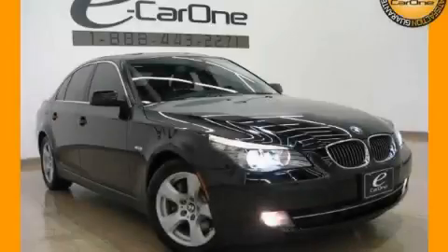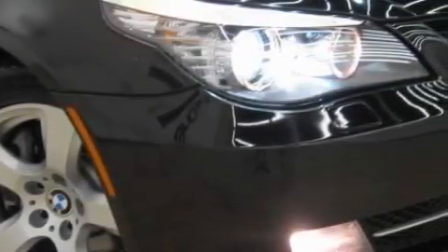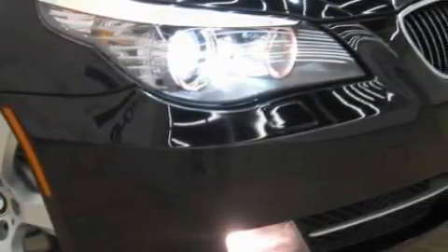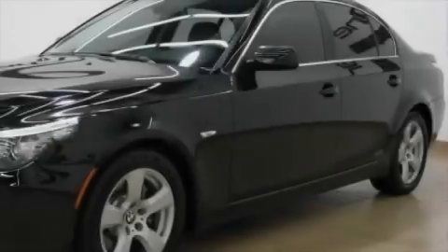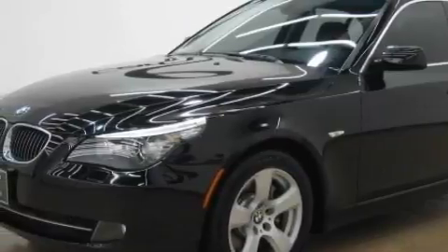This is a 2008 BMW 535, a luxurious package designed with the finest elements in mind. This BMW's list of numerous features includes a driver's seat lumbar support, a sunroof with a sunshield, and satellite radio.